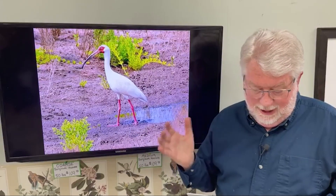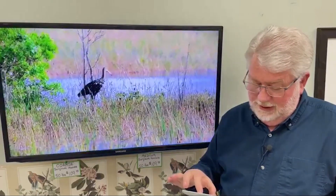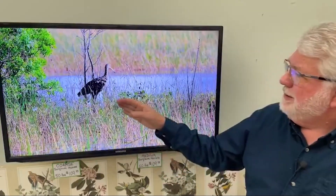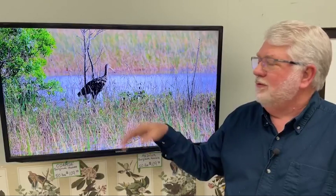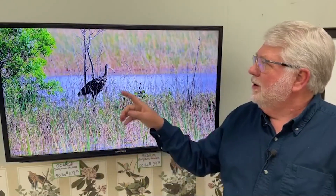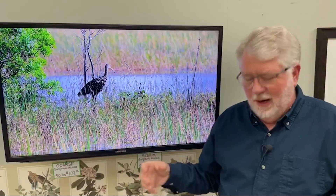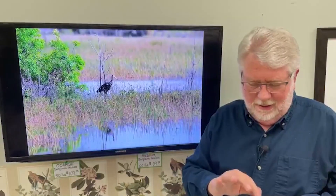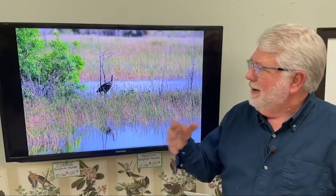Last summer, unprecedented, we had an invasion of limpkins. This is a limpkin — hardly ever seen north of the Gulf states, Florida, and the Carolinas. But last summer we had a huge invasion; they were all over lakes and all over the state and all over the Midwest, even up into the north part of the country. Again, that long bill, but a mottled brown bird. They're mainly specialized in eating apple snails, so they mainly live down south.